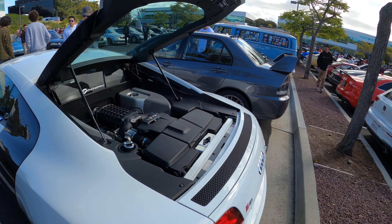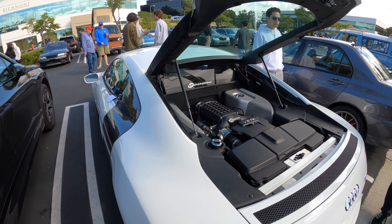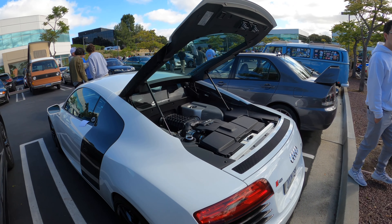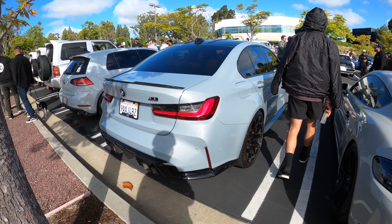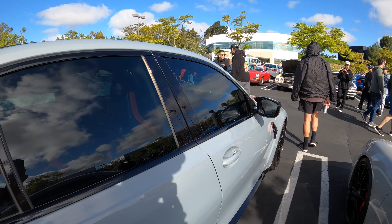This one's a V8 and it's supercharged by VF Engineering, so you can expect maybe an extra 200 horsepower. Brooklyn Gray G80 with carbon buckets.